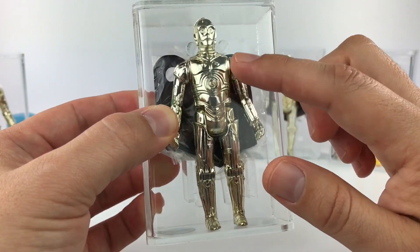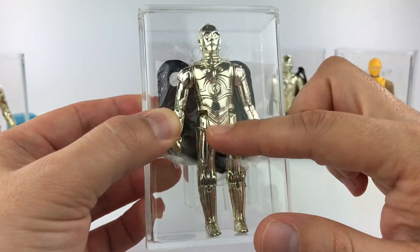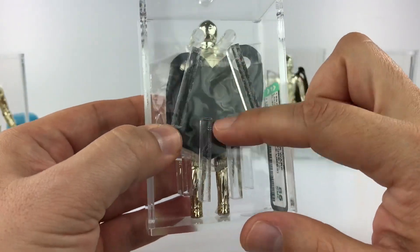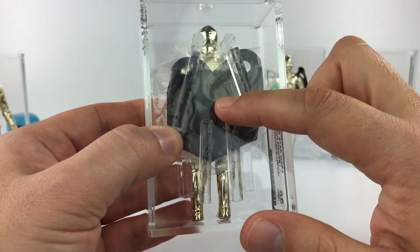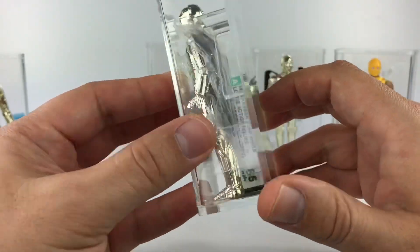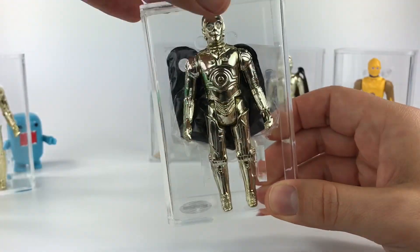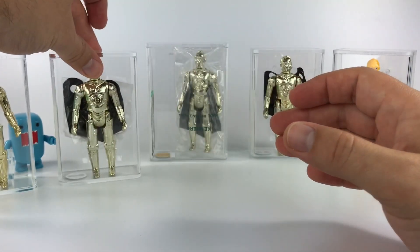There is a Lily Ledy version of this removable limbs that I still need to get. The problem is every time I see one for sale, I don't see it complete — the bag or the little net on the back. Lily Ledy had their own different variant of that bag, so I usually see the figure but not the bag. I want to get one that's actually fully complete.